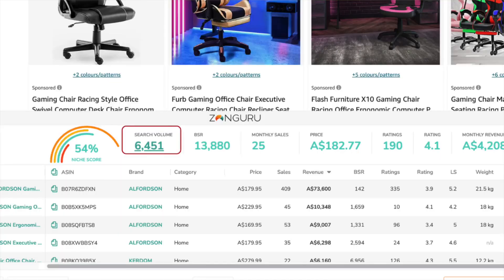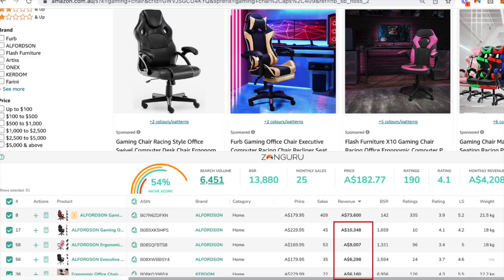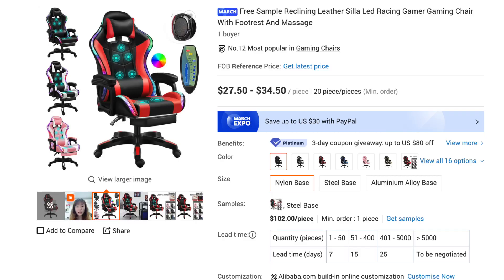Right now, over 6,000 avid gamers are jumping onto Amazon Australia every single month to solve their issue of uncomfortable gaming. The top seller is doing around $70,000 every single month, with a number of other sellers doing north of $5,000 to $10,000 a month. This is a high-ticket product, with the average price in this niche being around the $180 mark, so the profit margins are quite healthy.